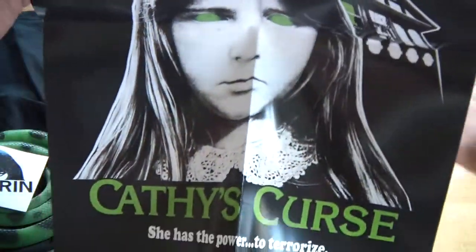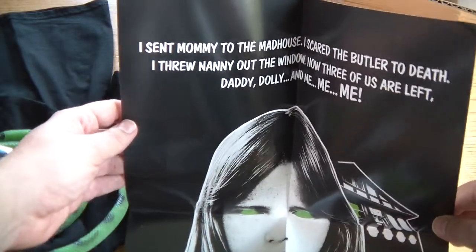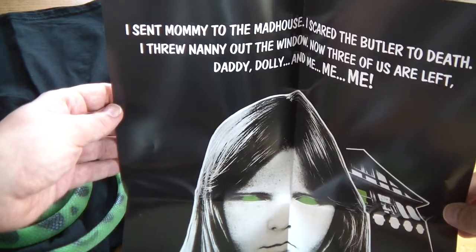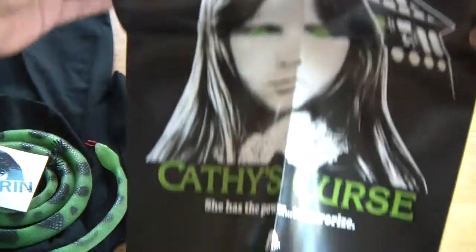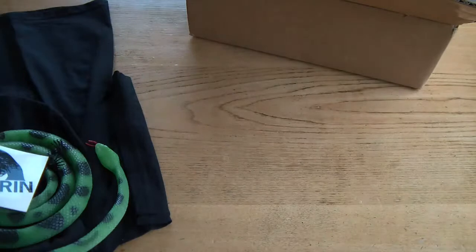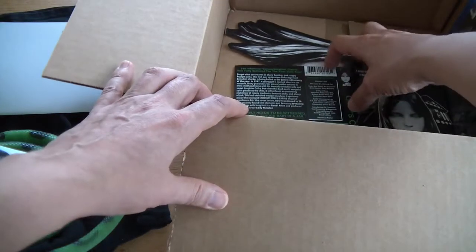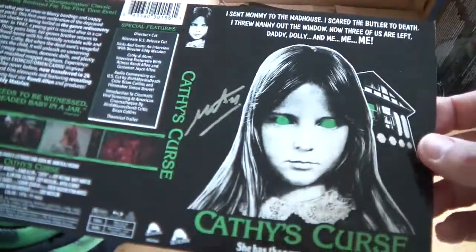We have a Cathy's Curse poster. These unboxing videos aren't as easy as they look — I'm actually stood up behind this. There we go. So a nice Cathy's Curse reproduction poster there. Brilliant. Folded. I know it'd be better to have posters rolled, but obviously when Cathy's Curse came out, during those days all posters arrived at cinemas folded anyway, so you could say that's added authenticity. Oh, there's a little reproduction there — that's nice.